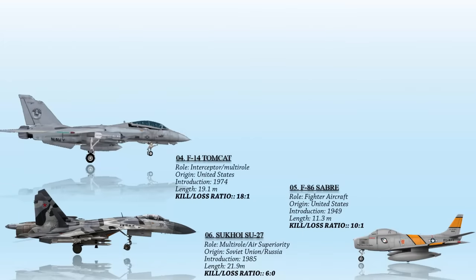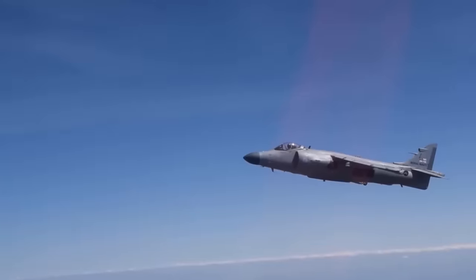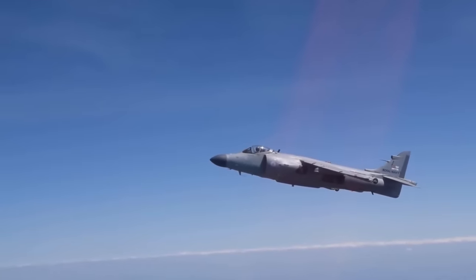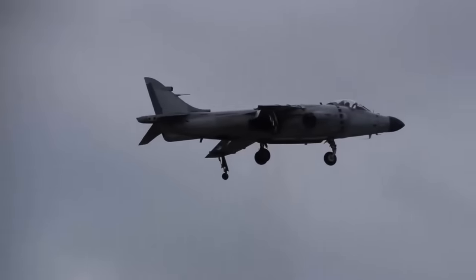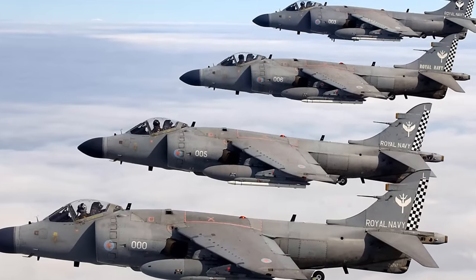This yields an impressive ratio of approximately 18.33 to 1. At number 3, the Sea Harrier — a naval jet fighter, reconnaissance and attack aircraft with short takeoff and vertical landing capabilities, which played pivotal roles in the Falklands War and the Balkans conflict. Its most significant achievement came during the Falklands War, where it held the distinction of being the sole fixed-wing fighter available to safeguard the British task force.